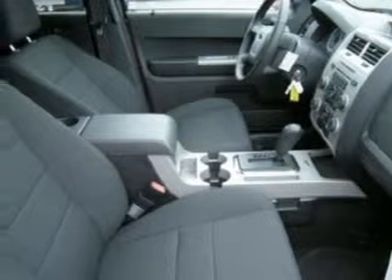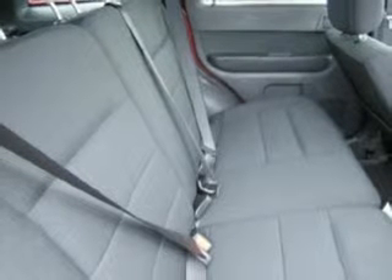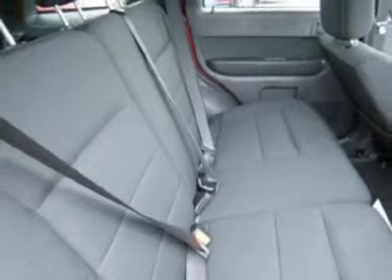With space for up to 5, you will find this Escape perfect for any group outing. We would love to put you in the driver's seat of this Escape. Please contact us for more information.